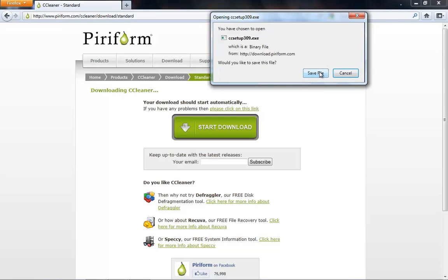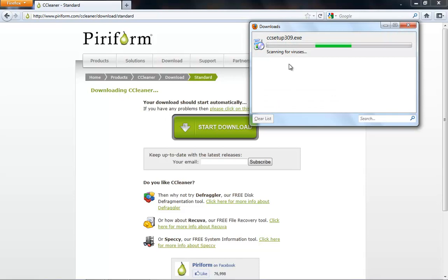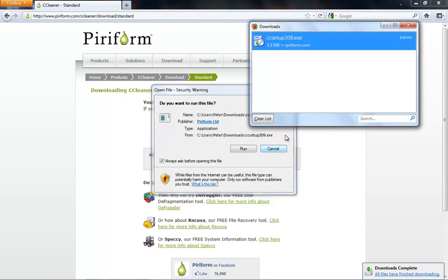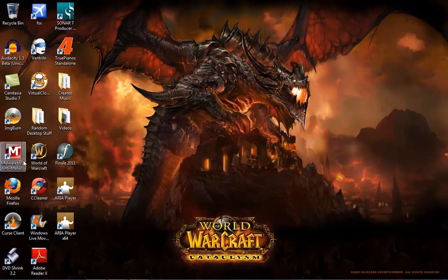I already have it installed on my computer, but I'll save it anyway just to show you guys where it goes. When it's done downloading, it's got to scan for viruses really quick. You're going to open it up and run it. You should be able to just double click it once it's done scanning — there are no viruses on this. Since I already have it installed, I'm going to take you over here where CCleaner is installed.